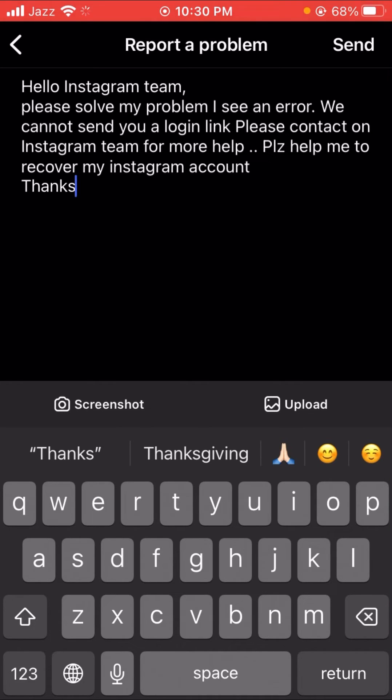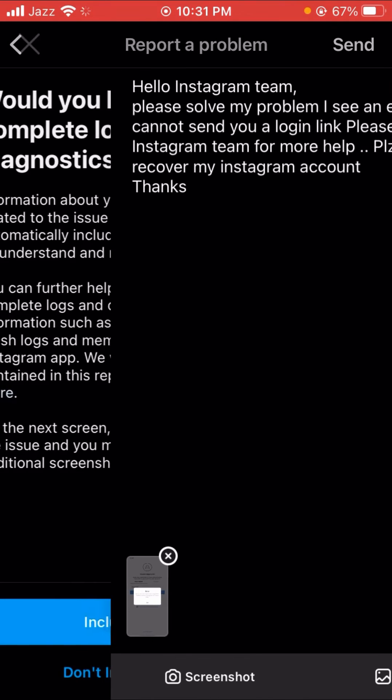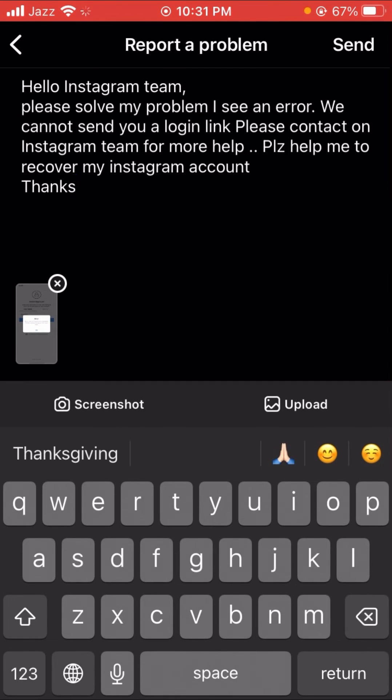Tap on 'Report a Problem.' In the message write: 'I see an error — we cannot send you a login link, please contact our Instagram team for more help. Please help me to recover my Instagram account, thanks.' Then select a screenshot and tap the Send option in the top right corner.